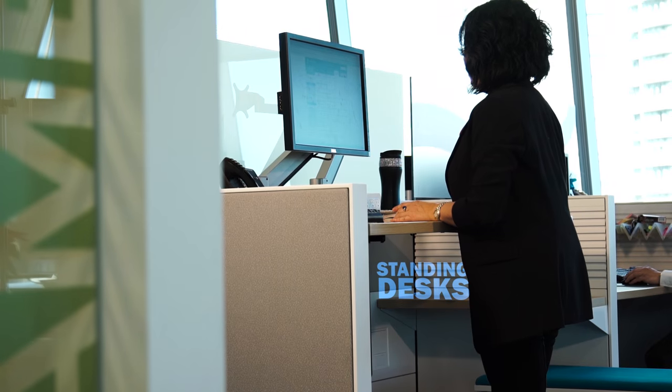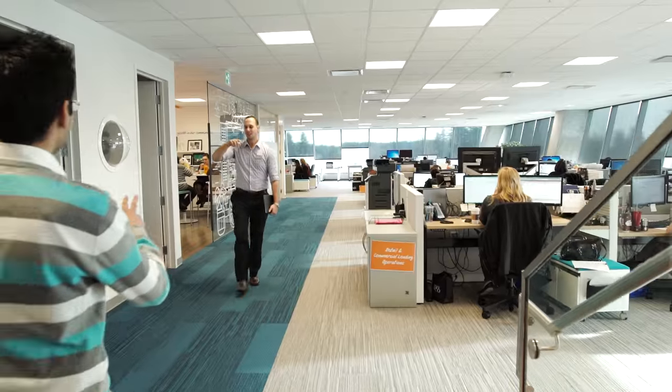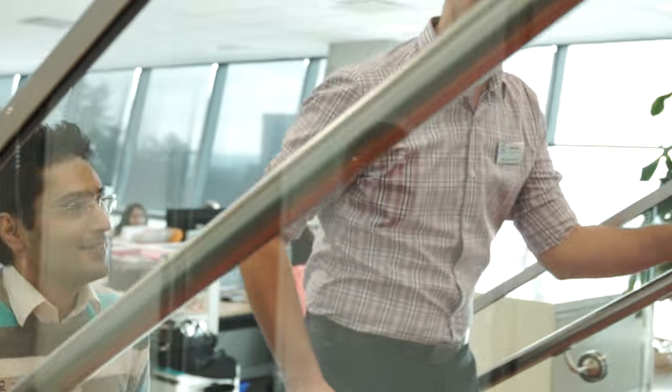Employees have access to workstation treadmills, standing desks, and two specially built airy interconnecting stairwells. So a quick hike to the next floor may also mean a quick collaboration.